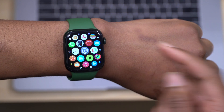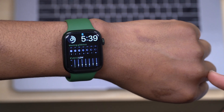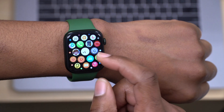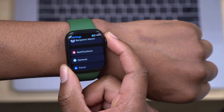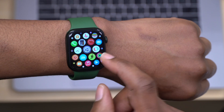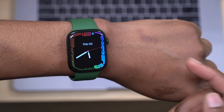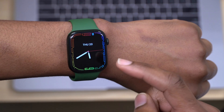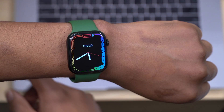In terms of new features and changes with WatchOS 8.4, there actually isn't much. The update size didn't change by much from the previous version. A small update size usually means there aren't a lot of changes, new watch faces, or new emojis — but there are a few things worth mentioning.